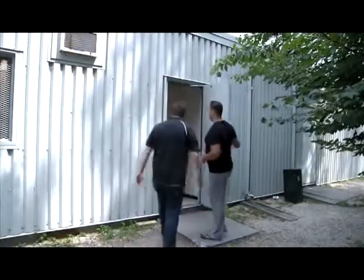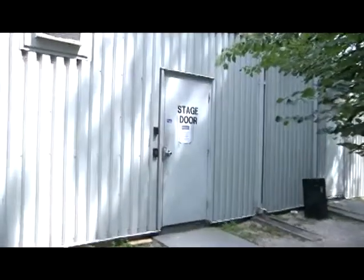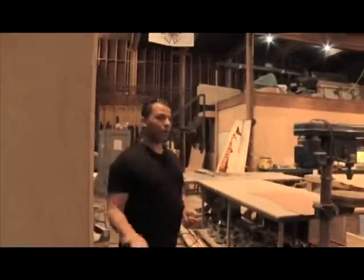Our tour starts at the stage door with offices and musical storage where the instruments are kept after every show. This is the carpentry shop — come on in.